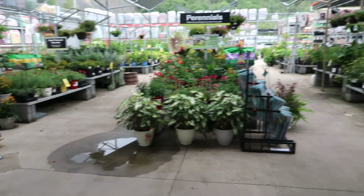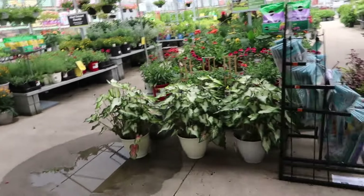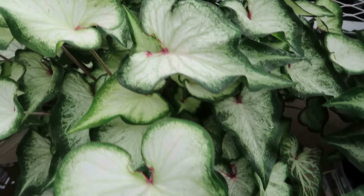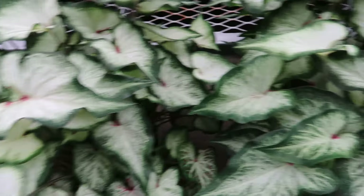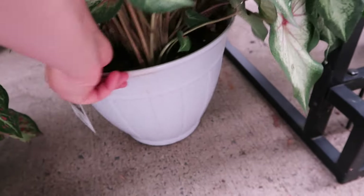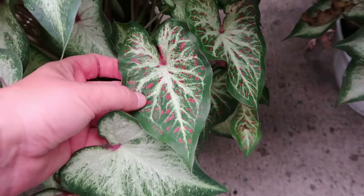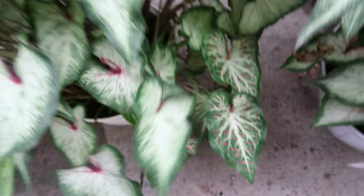Inside they have some caladiums — look at these, aren't they absolutely stunning? Look at that! I absolutely adore these. What are they, like 30 to 35 bucks maybe? There seems to be some type of mix in there too, unless it matures that way.